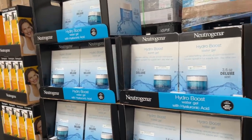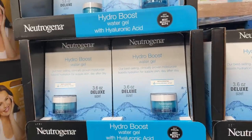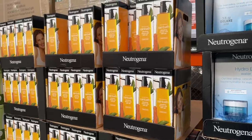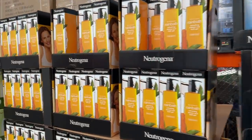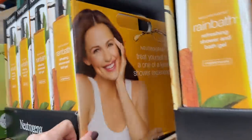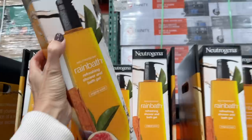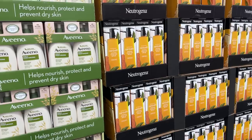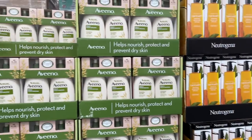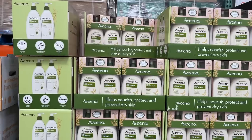They also have a deluxe size of the Neutrogena Hydro Boost, which I love — $25 is a decent deal for that. They have the Rain Bath — yay, it's on sale! I've been wanting to try this literally since I was in high school. Hello Jennifer Garner, will I look like you if I use it? It's on sale for $12, normally $17. The stuff I always wanted to try is like the oil, but whatever, I'm still getting it.